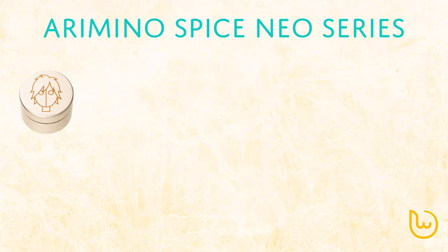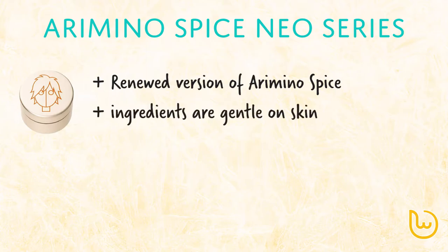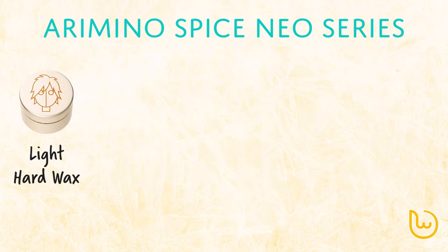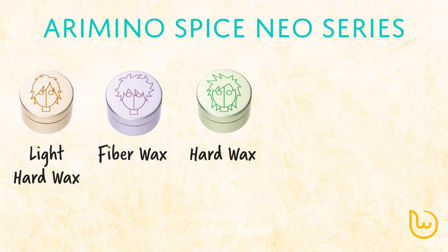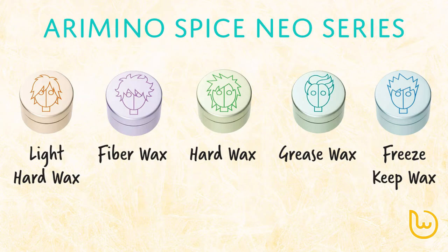The Arimino Spy Neo series is the second series in our introductions — it is the renewed version of the Spy series. While it may seem similar at first, the Spy Neo series contains ingredients that are kind to the skin, and the texture is slightly harder than the Spy series. All fragrances are fresh pear. Light Hard Wax is best for creating softness for hair tips or hair flow — it does not leave stickiness, does not harden too much, and has a shiny finish. Fiber Wax adds details to hairstyles, short hair, or perm hairstyles, with a matte finish. Hard Wax has stronger setting strength than Light Hard Wax, providing a firm and shiny finish. Grease Wax leaves a wet look with high shine, great for up styles or bundled hairstyles. Freeze Keep Wax has a very strong hold to keep the hairstyle firmly, yet is not heavy, so even soft hair textures will not flatten out.